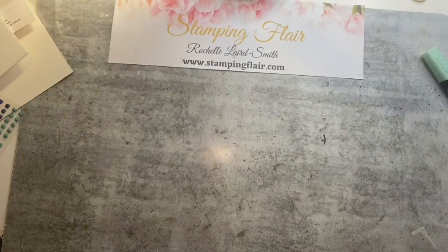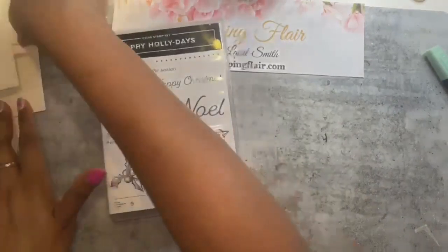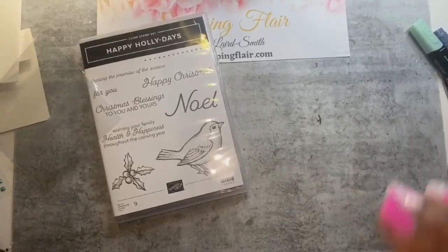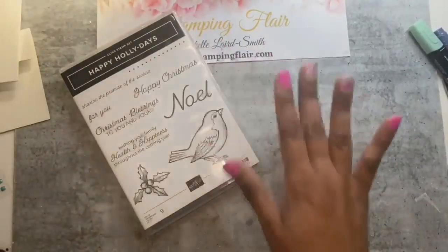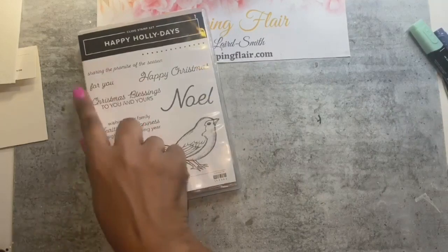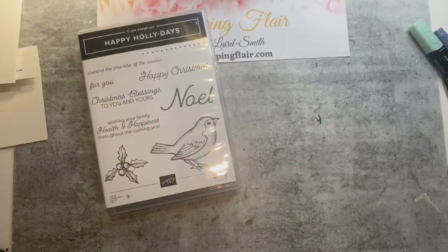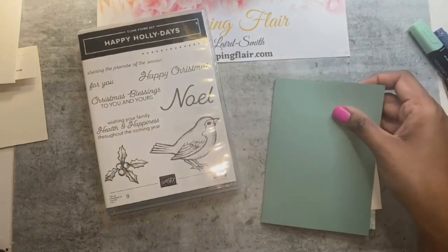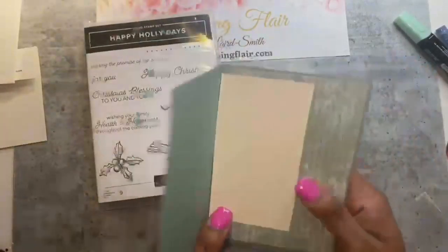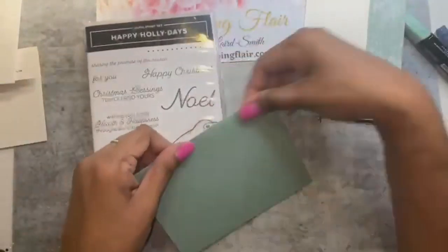Next one is a quick card using the Happy Holidays stamp set, which is predominantly a Christmas stamp set, but the bird image — you can really change it up and make it any season. It's a really sweet bird. Again, I'm going to be using the Harvest Meadow designer series paper. I've got a soft succulent card base and I'm stamping this bird in early espresso ink on very vanilla cardstock.